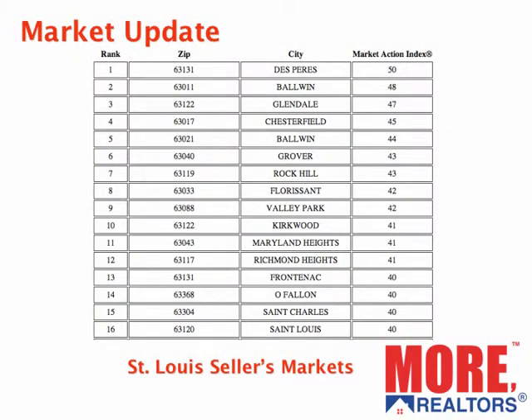Within these counties, we also look at the markets by zip code. What are the hot zip codes in this five-county area? And again, this is based upon our market action index. The hottest zip code, which has been for a little while, is 63131, the area of DePere — it's at a 50 right now. Right behind that is 63011 with a 48, and so on. On the table there, I list the 16 hottest markets.